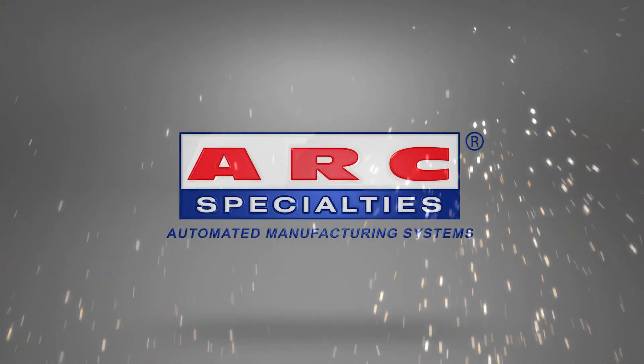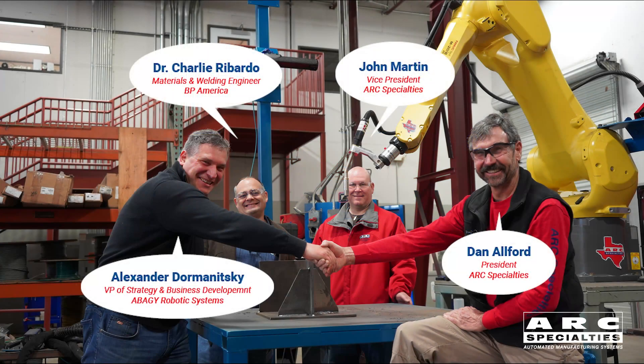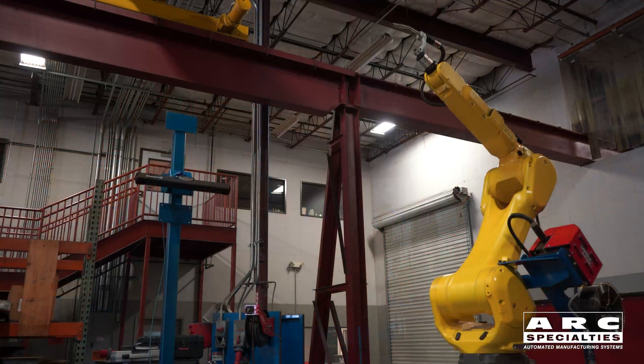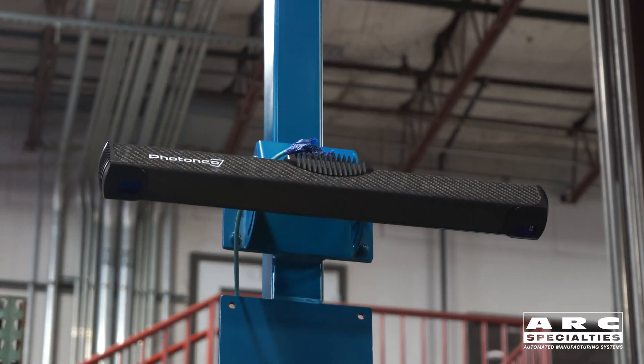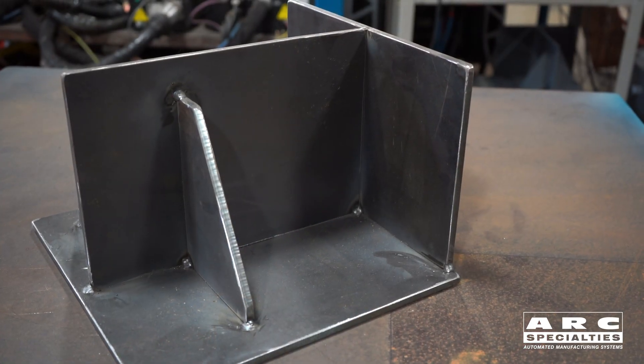Hello, this is Dan Alford with Arc Specialties. As a roboticist that's been in the business for over 40 years, I kind of live in fear of becoming a dinosaur. That causes us to embrace new technology, and that's what we have to show you today. What you see here is Alex and I shaking hands on a new deal. He's with the Abaiji Corporation, and they've come up with an interesting new technology that leverages state-of-the-art 3D vision to simplify the process of programming and operating robots.